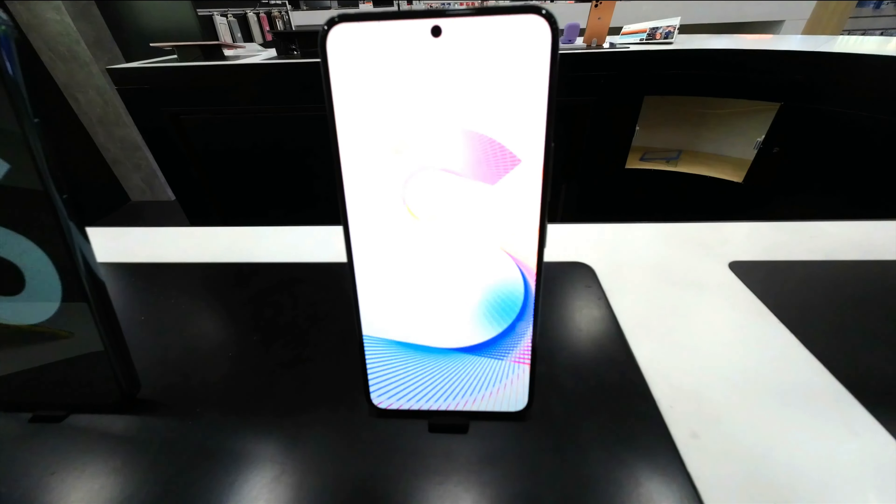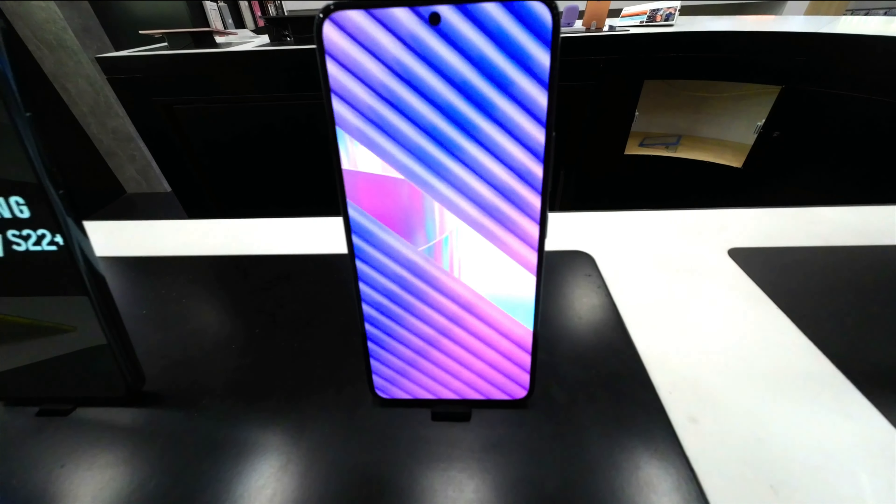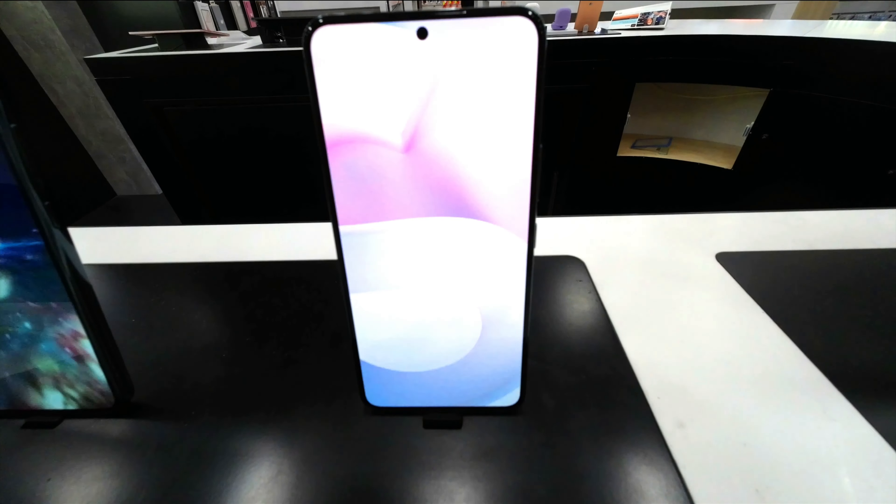Galaxy S22, a flagship device that powers creativity and self-expression. Galaxy S22 introduced dynamic cameras with advanced intelligent image processing to make every moment epic.